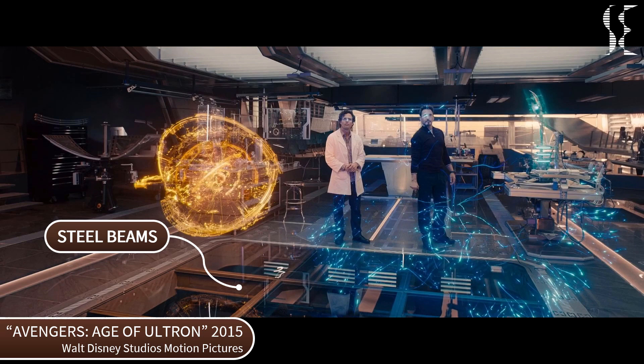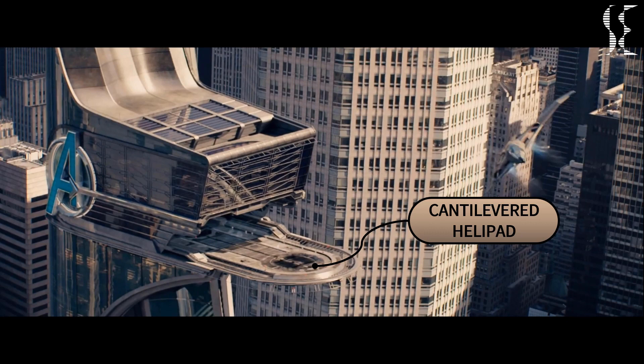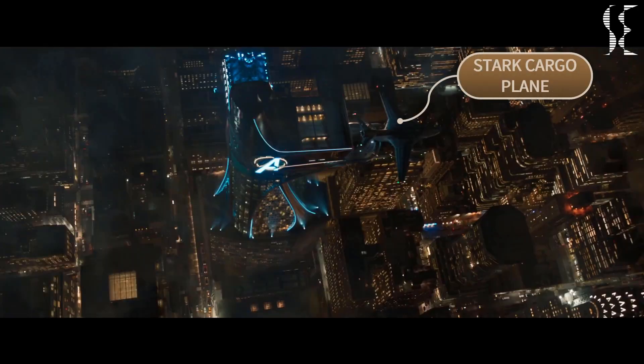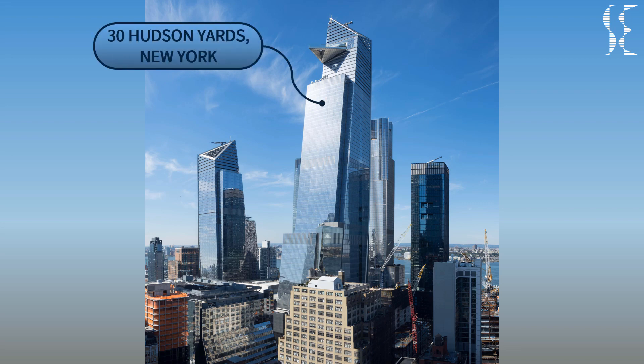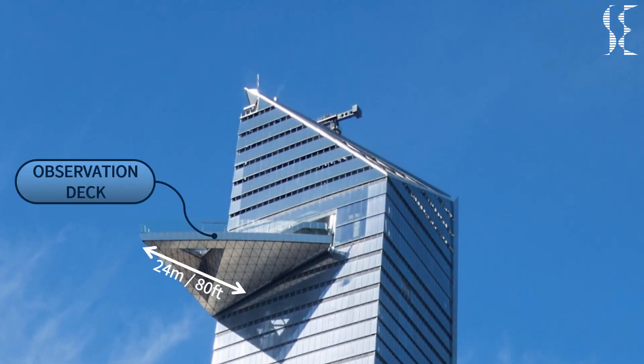Till this point, the building seems feasible for the real world, but when we come to the top we see a large cantilevered helipad. This pad will serve for the landing of the heavy Shield jet, also known as the Quinjet. The pad also attaches with a Stark cargo plane, which can be seen in Spider-Man: Homecoming, hence it can take the load of vertical takeoff and landing aircraft, also known as VTOL aircraft. Looking at real-life comparisons, the 30 Hudson Yards has the highest cantilevered observation deck in New York City at 24 meters or 80 feet long. This deck has a comparable cantilever length to Avengers Tower but is designed to take loads of people only, not helicopters.